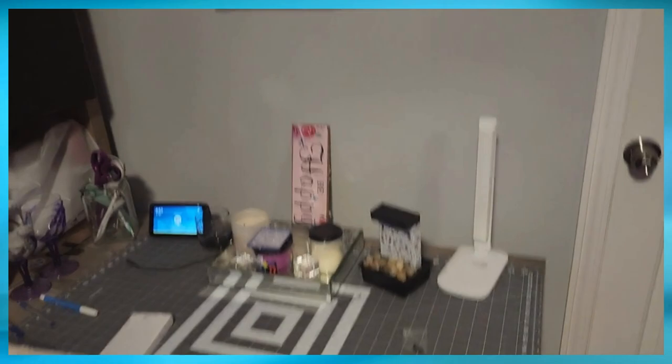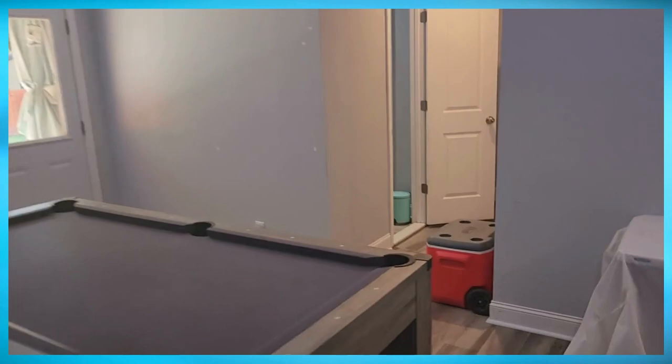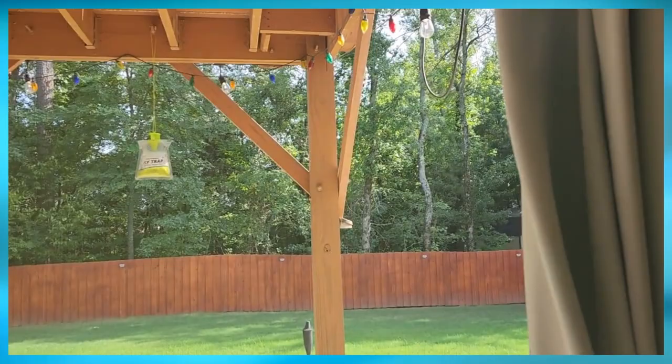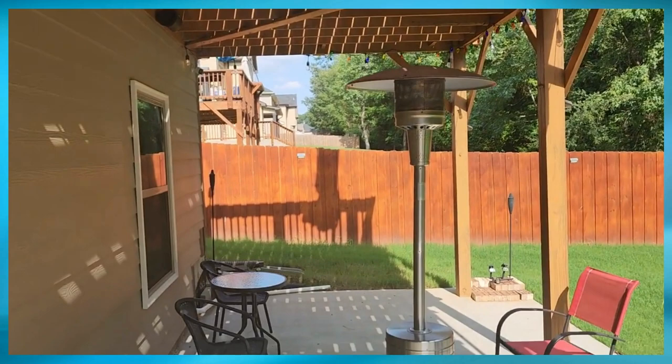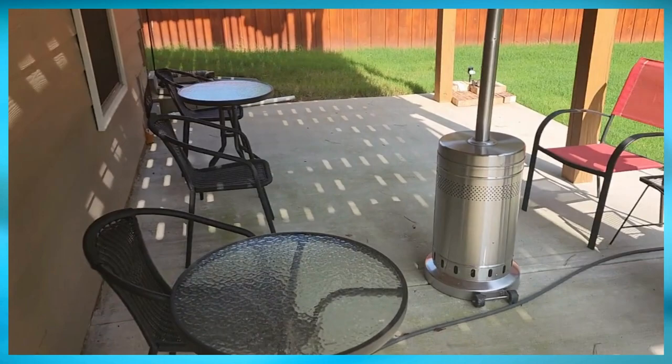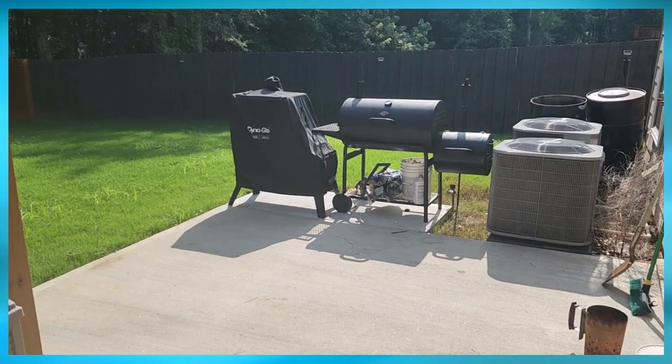And going outside, this is a whole entertainment space basically. Set up some lights out here — looks really good at night. Got a heating lamp of course, so wherever it gets cold you can still function out here. Got seating with three different tables set up out here, and the grill — covers off because I have a smoker and a regular grill over here. Was actually grilling last night, so that's why the grill is open.